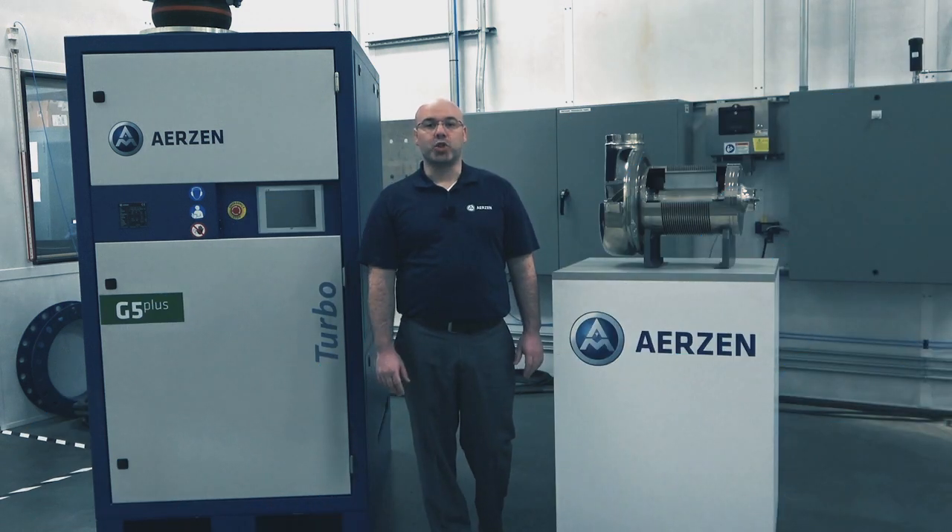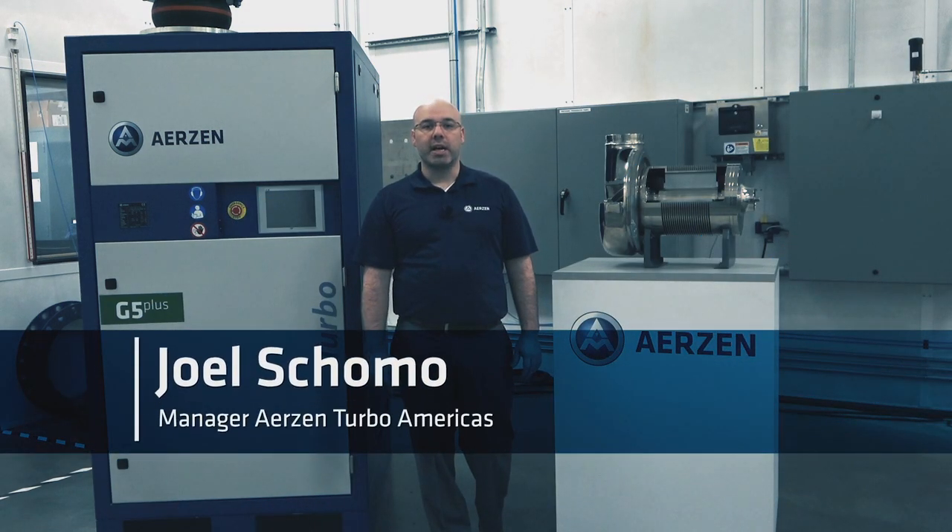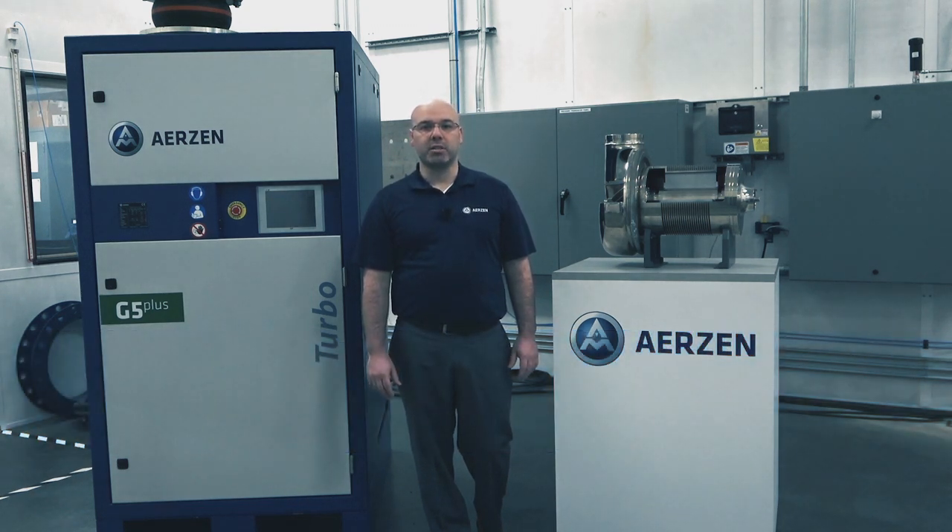Hello, my name is Joel Shomo. I'm the manager of Arizon Turbo Americas and I'd like to present to you the Arizon Turbo Blower. Arizon has been supplying this technology for over 10 years in applications such as aeration and fluidization.